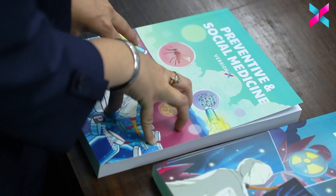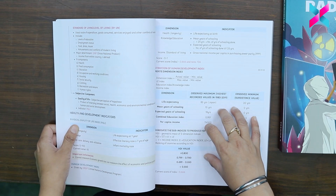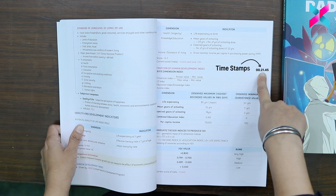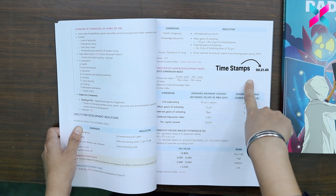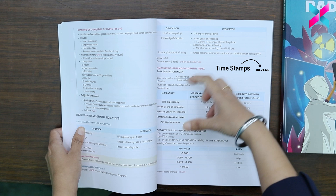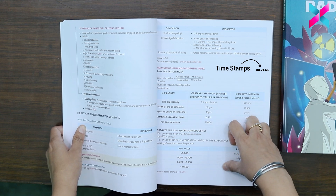So let us start reviewing the NodeSex. I'll be basically showing you all the intriguing features. I have with me preventive and social medicine version X notes. The first important feature is they are completely aligned with the video lectures, meaning they have been seamlessly integrated. As you can see, we have timestamps that have been included for direct reference to the key concepts. This helps you in better retention as well.